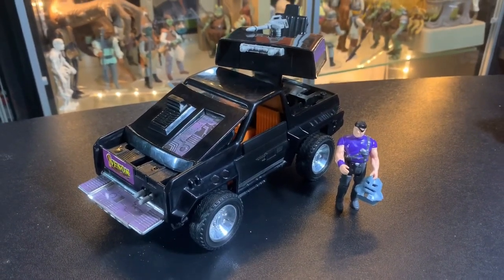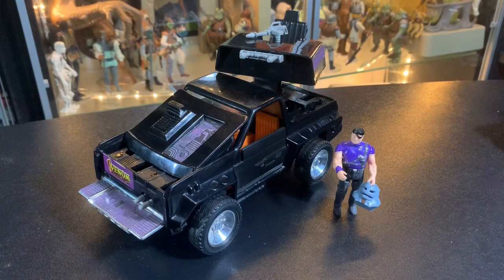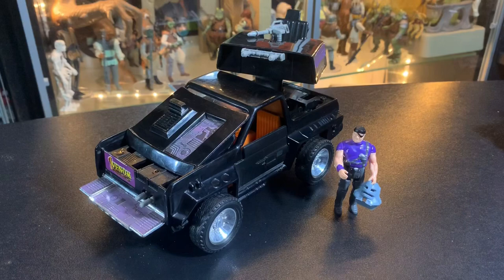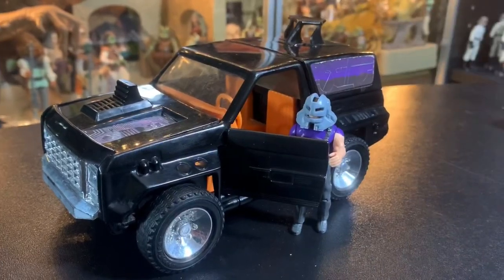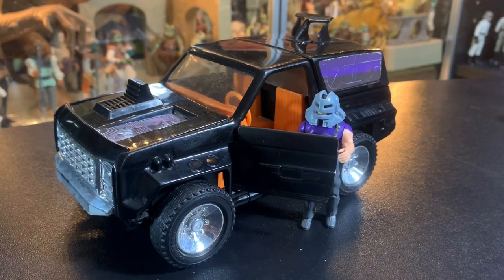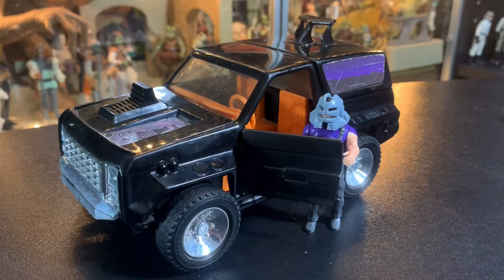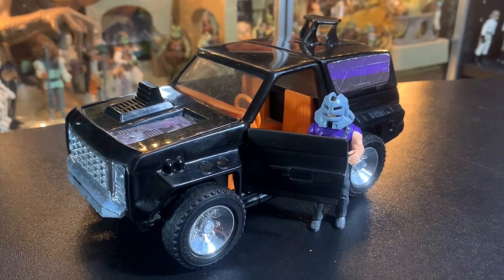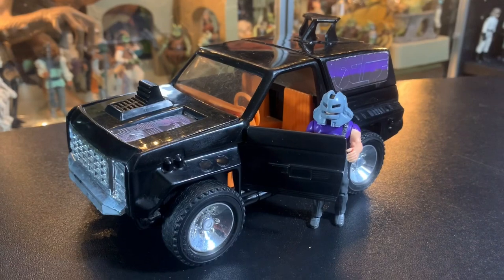There you go, guys — Cliff Dagger with his Torch helmet and the Jackhammer, looking ready for action, ready to help Venom defeat M.A.S.K. Thanks a lot for watching, I really appreciate it. If you're new to the channel, hit that subscribe button if you want to see more cool toys like the rest of those M.A.S.K. vehicles up close and personal, because we'll be getting to them later this week. Alright guys, thanks a lot. We'll talk to you later. Bye-bye.